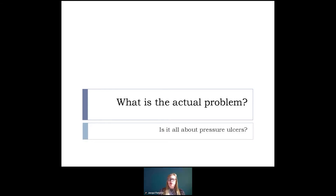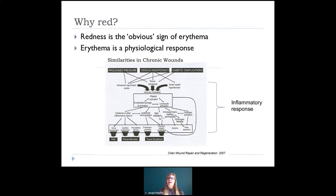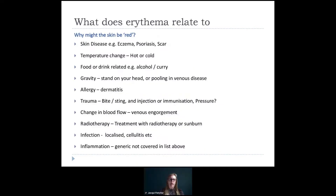But it also made me think — was this just about pressure ulcers? The more I thought about assessing different skin colours, the more it came to me that we shouldn't just be focusing on pressure ulcers, because we assess skin for a whole variety of reasons. And it made me think: was redness the right word? What does redness mean? What does it indicate from a physiological perspective? We use redness as an obvious sign of erythema — erythema being a physiological response. So whether we're talking about pressure ulcers, venous leg ulcers, diabetic ulcers, or a whole host of other things, what we are using the word 'red' to describe is the inflammatory response.